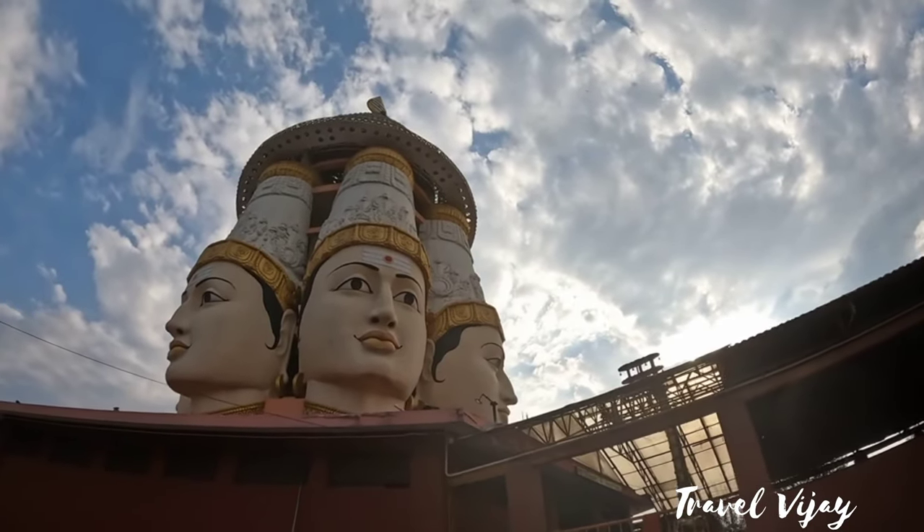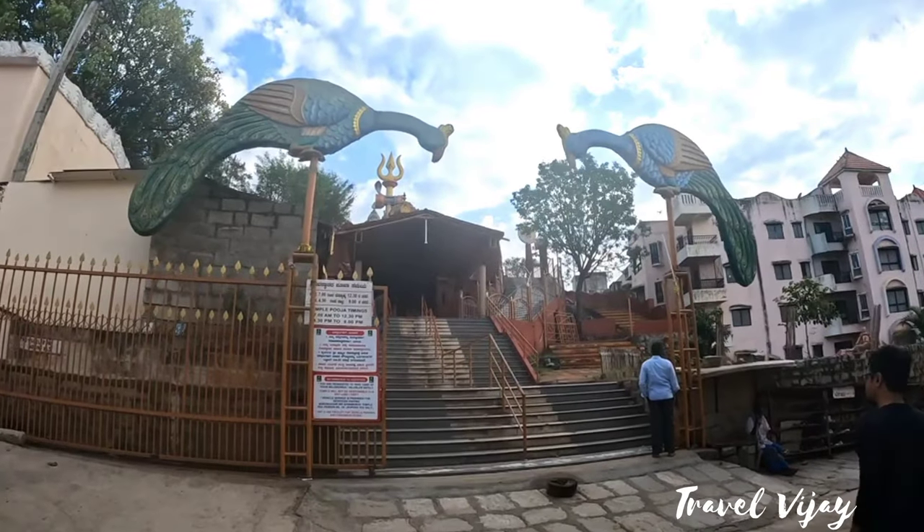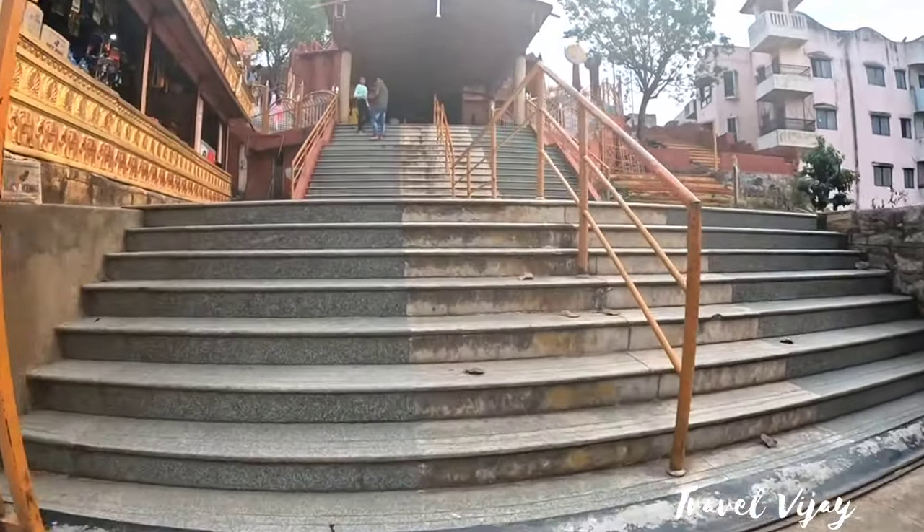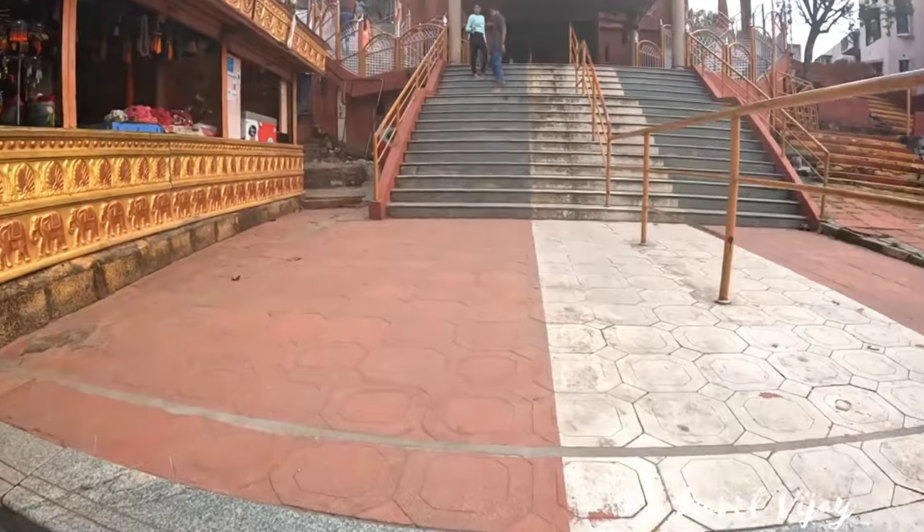Hi friends! What do you want to see here? Let's go to Brahmandamana. Let's see the third temple in Brahmandamana. First step is to start.